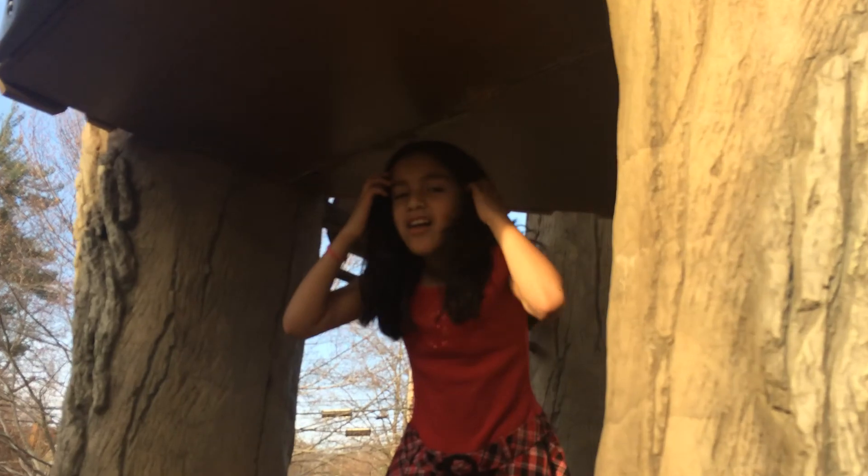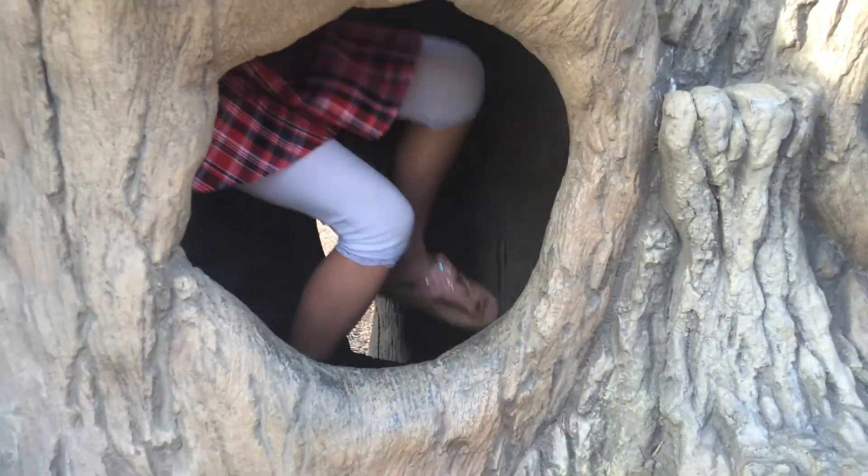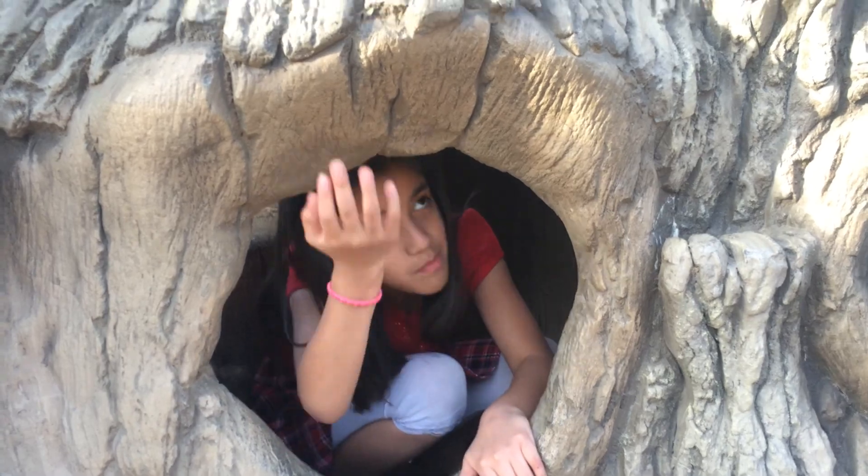Ta-da! And then here's my window and stuff. So, this is my window.